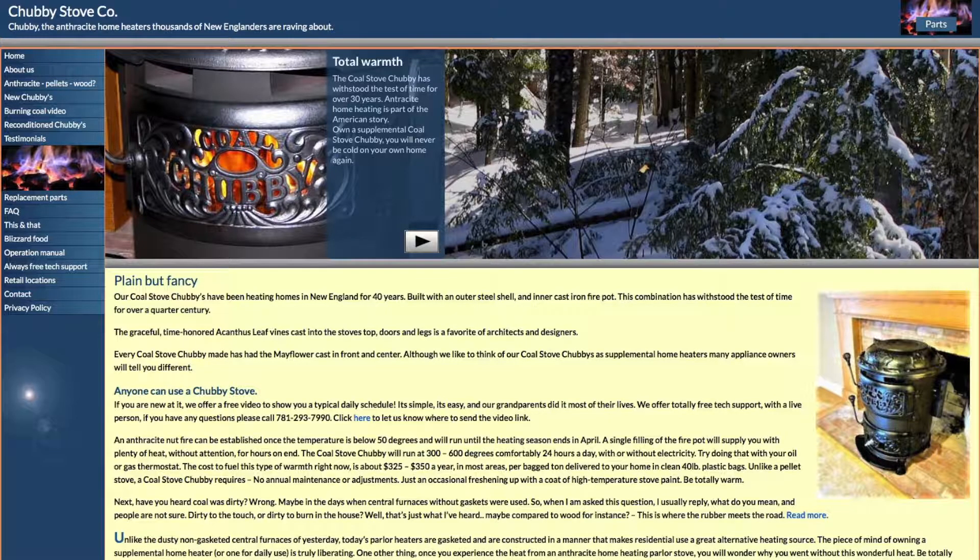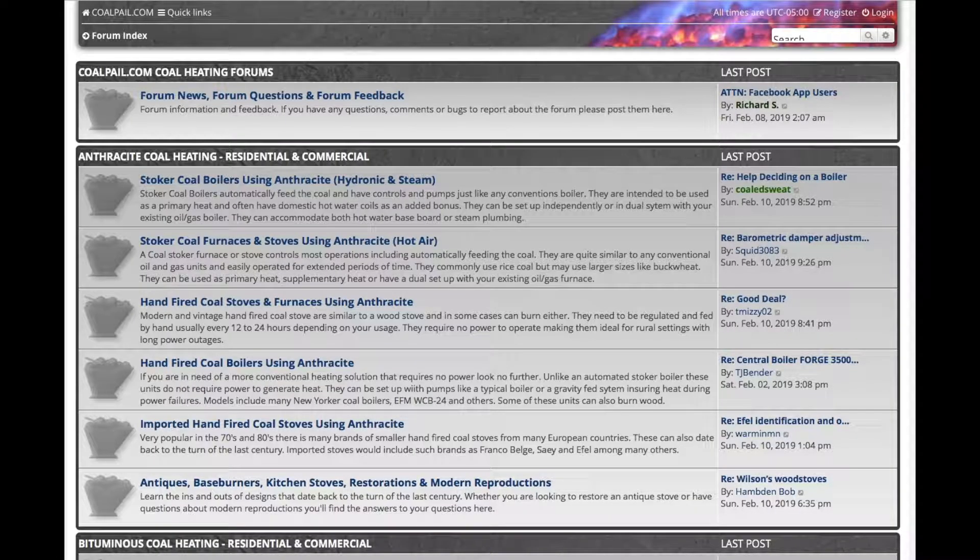The modern coal stove that would look good in an old house is the Chubby Stove Company — here's a picture of their website if you want to take a look. And here's something to help with the learning curve. I wish this was around when I was learning how to burn coal — it's a coal burning forum. It used to be called something like Northeast Pennsylvania, but the forum got so big it sold out. The people are still there though, and you can learn a lot about burning coal. Good luck.